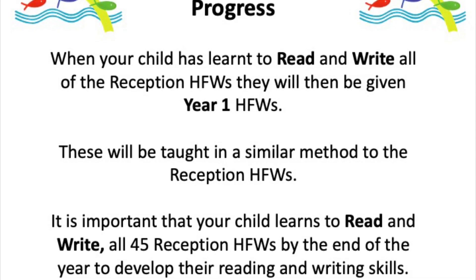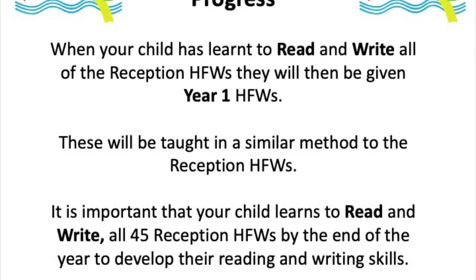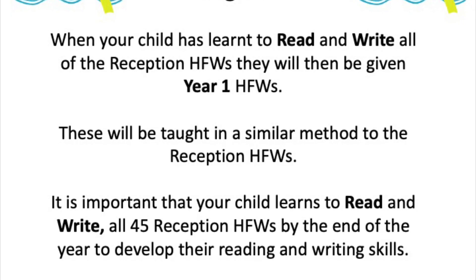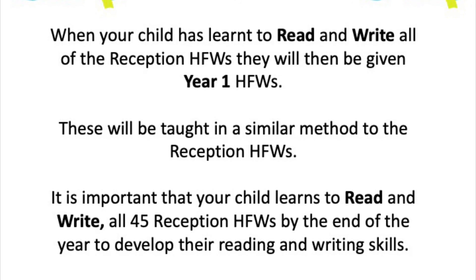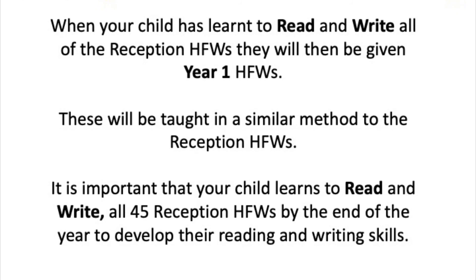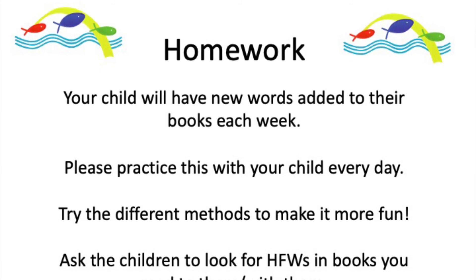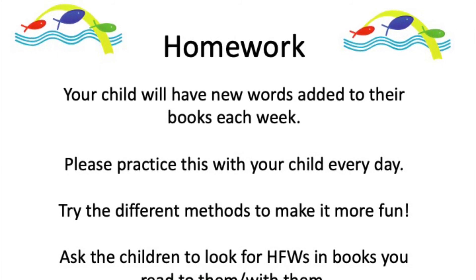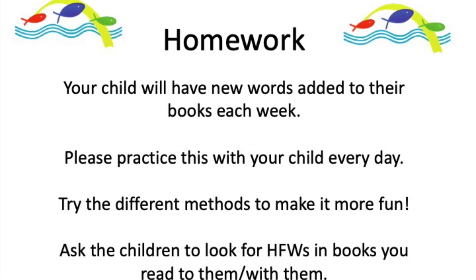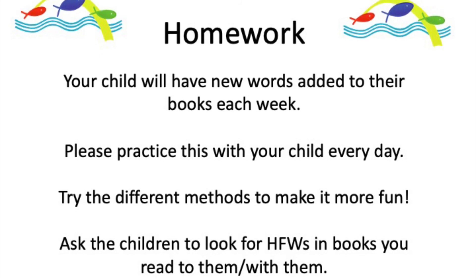The year one high frequency words are taught in pretty much exactly the same way as the reception ones. We make sure children have learned all the reception words, and then they consolidate those 45 words and learn as many of the year one words as they can. You'll notice that children start to get homework for high frequency words, just like with phonics. New words will be added to their high frequency word books every week. Please practise these words with your child every day, and try different methods — use all the ideas on Google Classroom to make it as fun as possible.